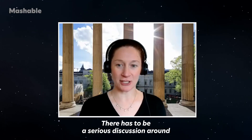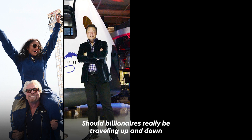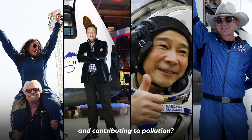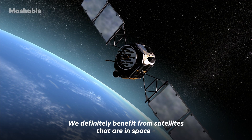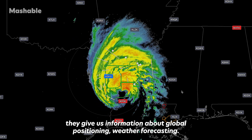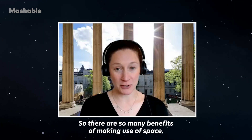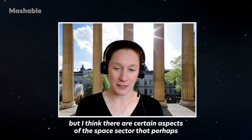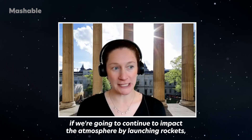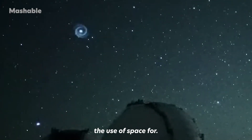There has to be a serious discussion around what are the most important uses of space. Should billionaires really be traveling up and down and contributing to pollution? We definitely benefit from satellites — they give us global positioning, weather forecasting, and satellite observations help researchers understand air pollution and climate change. There are so many benefits of making use of space, but if we're going to continue to impact the atmosphere by launching rockets, we need a serious discussion on what we should prioritize the use of space for.